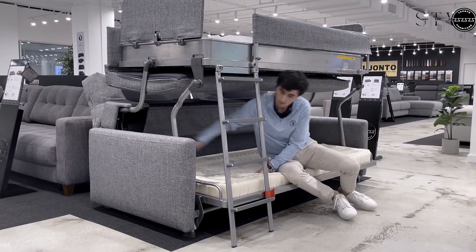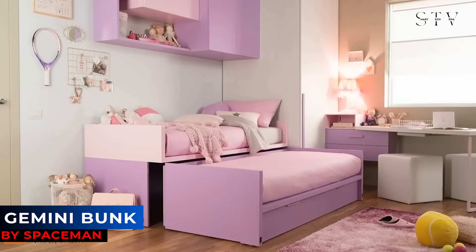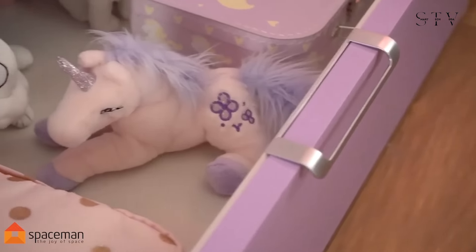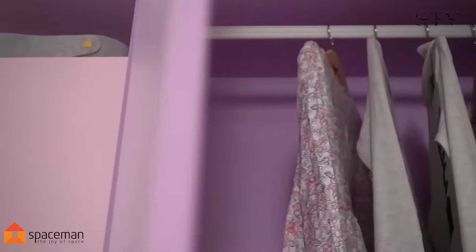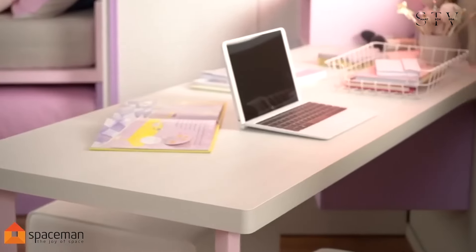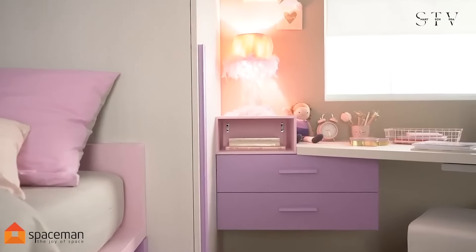Unlike traditional high bunk beds typically designed for adults, the Gemini offers a safer, lower alternative specifically crafted for younger children. This thoughtful design eliminates the need for a ladder, allowing kids to easily climb onto the top bunk without any risk. It's a smart and secure choice that provides peace of mind while still giving your little ones the fun and function of a bunk bed.